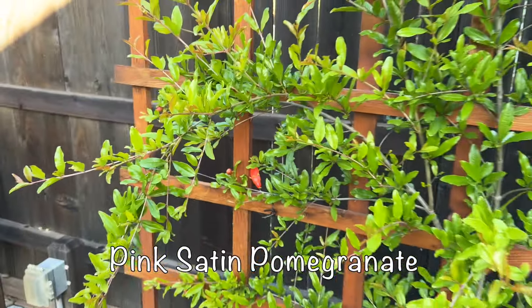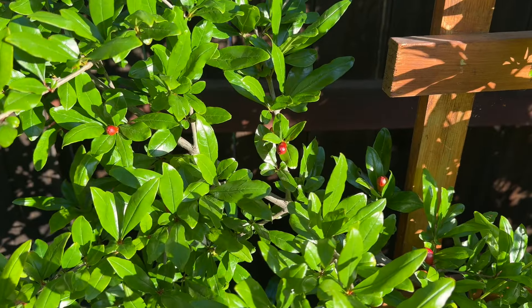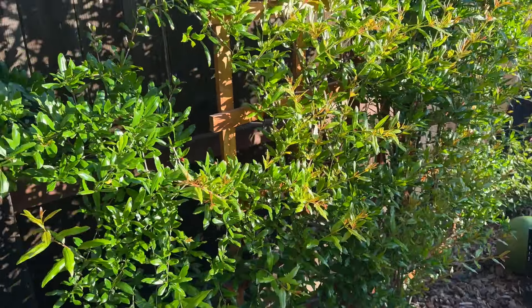Good morning. It is 7:30 on April 28th and it is 50 degrees outside. I just wanted to do a quick scan through the garden to see how it's changed over the last week.